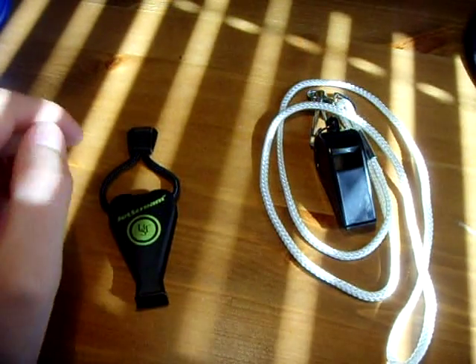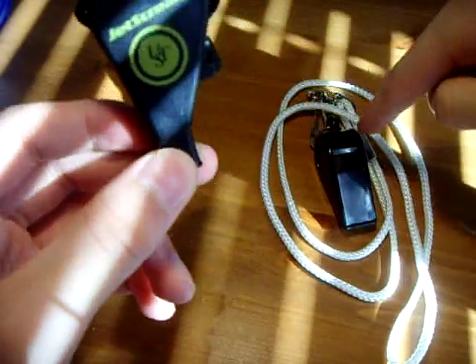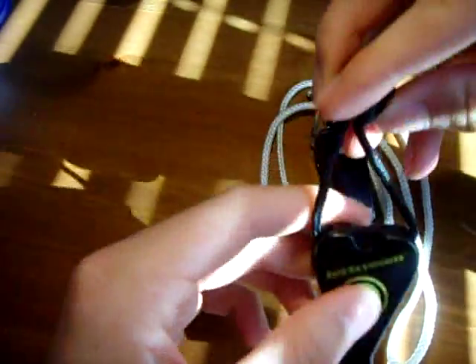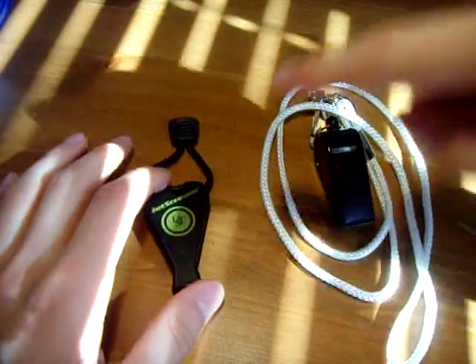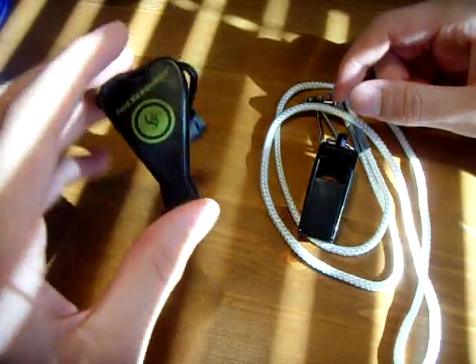Hi guys, this is Lewis. I've got a video for you here - kind of requested. This is sort of an EDC item. This is the thing I'm reviewing here, just for reference because this is the JetScreen Whistle - the Ultimate Survival Technologies JetScreen Whistle, which I've gotten from Hieny. I was just going to compare it to this one and talk about it as an EDC item.